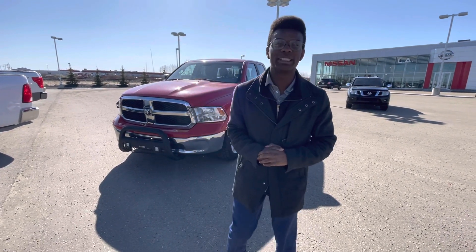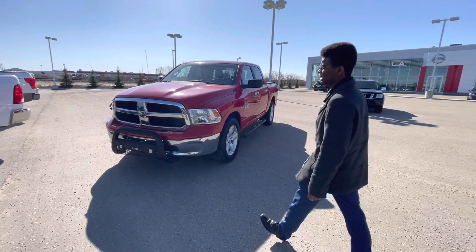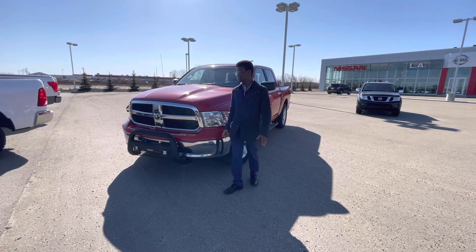Hey Pamela, it's Rolling Down to La Nissan. Just wanted to introduce myself so you know exactly who's working for you here at our store, as well as giving you a quick look at the gorgeous 2017 RAM 1500 that you're interested in.